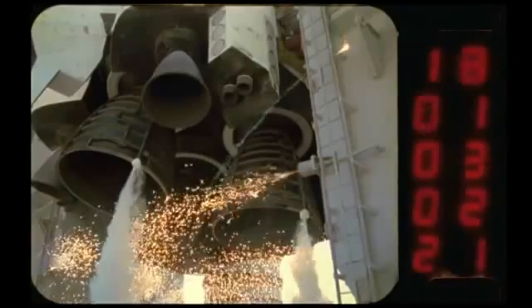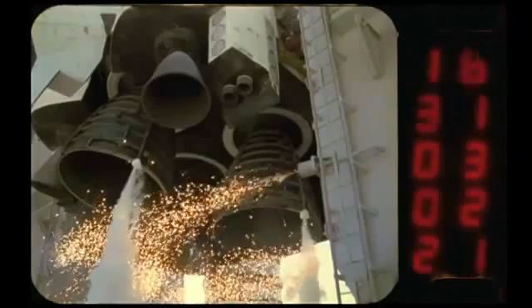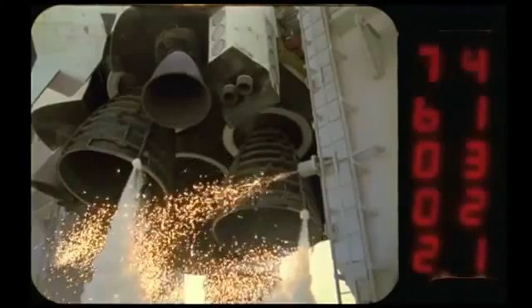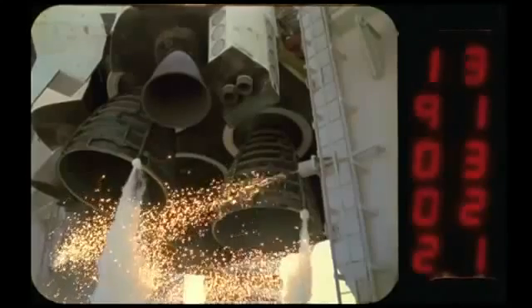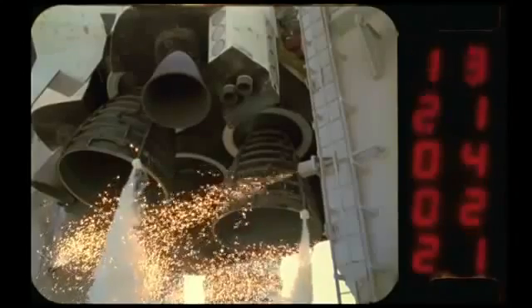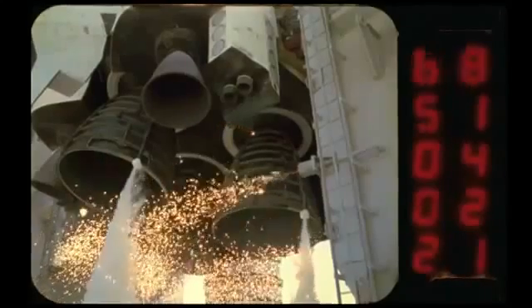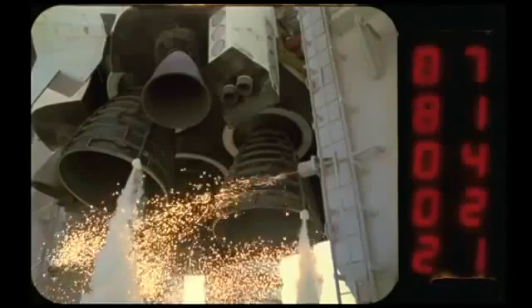This is camera view E19. We commonly refer to this as Echo 19, and it's a 16mm camera with a 10mm field of view for the lens, running at 400 frames a second. The effect of shutter speed is really 1/1,200th of a second. This is all a slow motion event. Basically, you're going to see the six seconds prior to launch of the vehicle as the Space Shuttle main engines turn on.